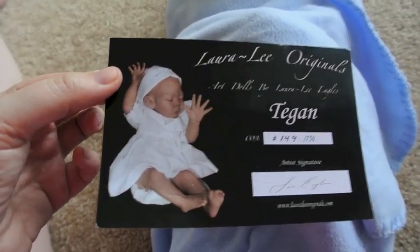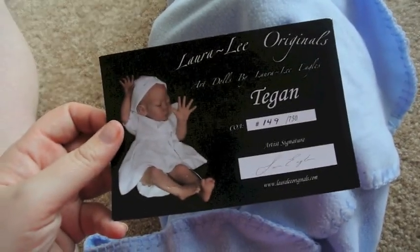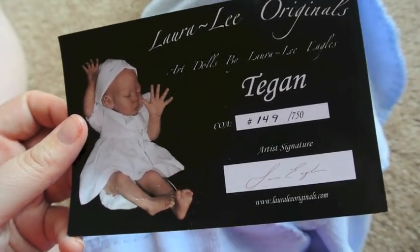In his box I also found his Certificate of Authenticity. He's by Loralee Eagles and he's Tegan, number 149 out of 750, and there's her signature. Very cool.